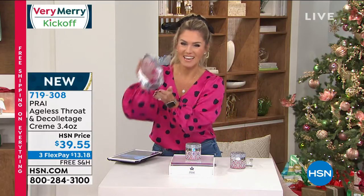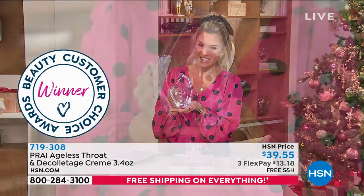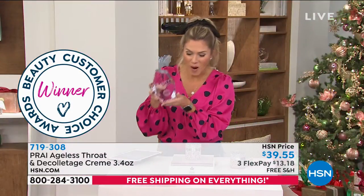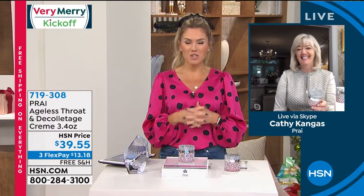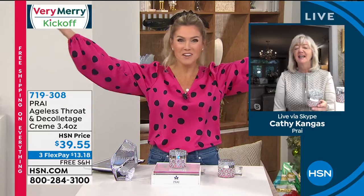Also awarded by you — our Beauty Customer Choice Award winner for best neck cream. We're very excited to bring this to you. It is back in this beautiful jar. Let's find out all about it, how it works, why our customers cannot get enough of the ageless throat and décolletage cream by the one and only Kathy Kangas, who is not only the creator of Pry, she put together the most fabulous team from some of the biggest beauty giants. She also cuts out the middleman and takes care of our furry friends. Welcome — good morning, it's our very merry kickoff!